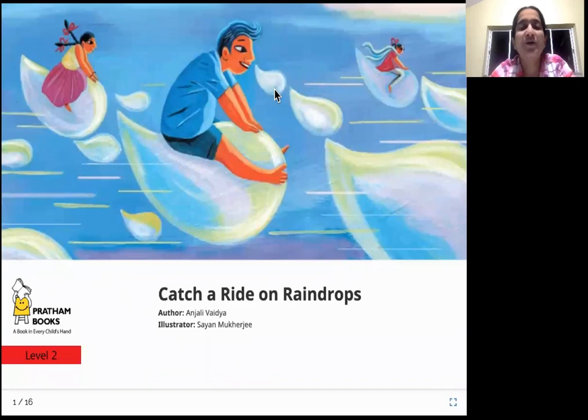Hello everyone. How are you doing today? Are you ready for a story? Catch a ride on raindrops — that is going to be today's story. The author of the story is Anjali Vaidya, the illustrator is Sayan Mukherjee, and the publisher of this book is Pratham Books.